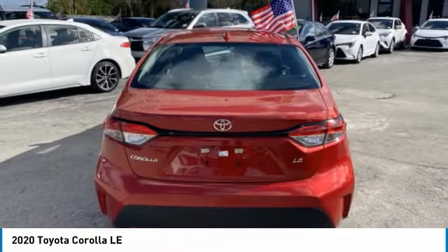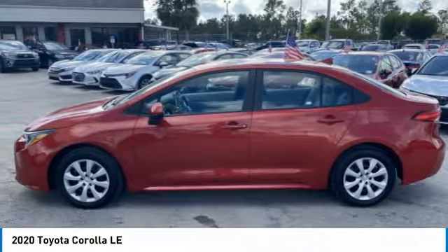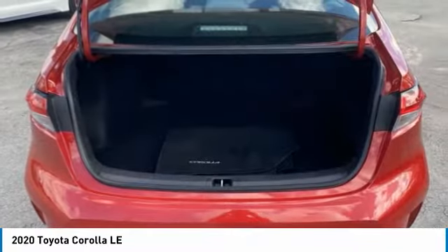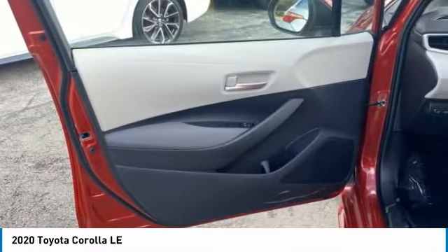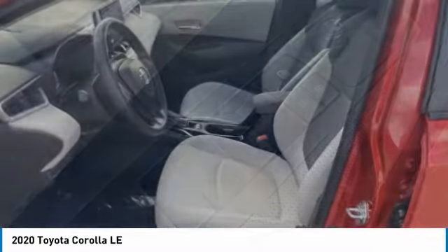Here are some of this vehicle's great options: tire pressure monitor, heated mirrors, brake assist, traction control, stability control, daytime running lights, engine immobilizer, wheel covers, driver illuminated vanity mirror, FWD. Take this vehicle for a spin and see why so many shoppers are now proud owners.